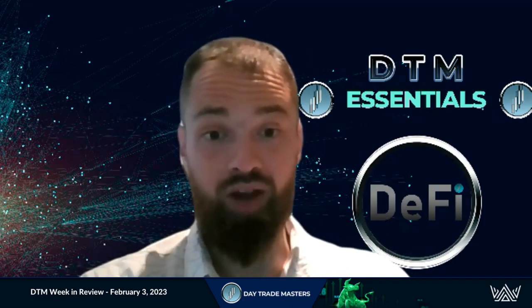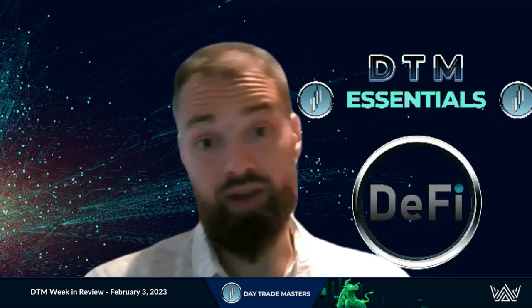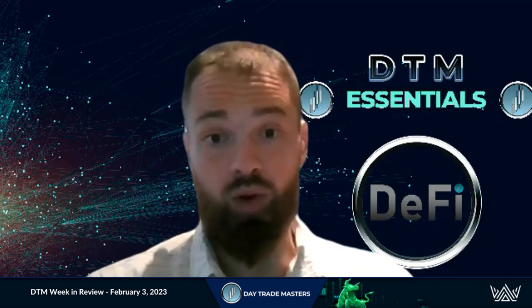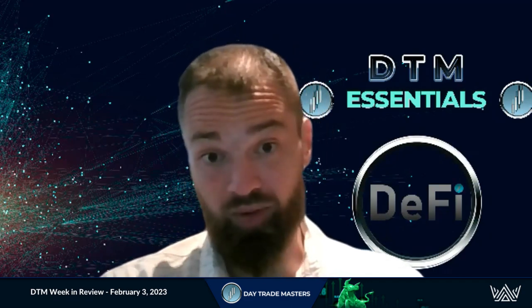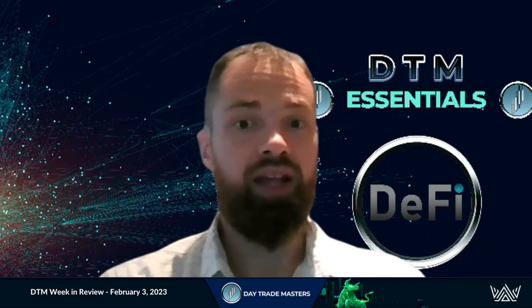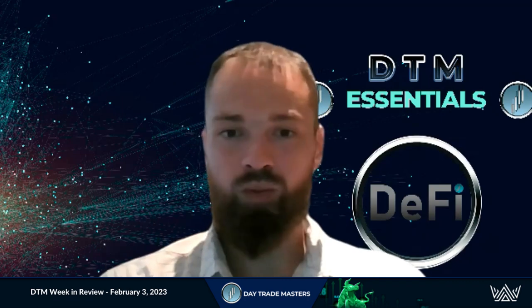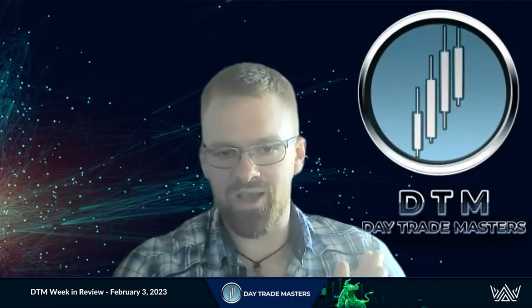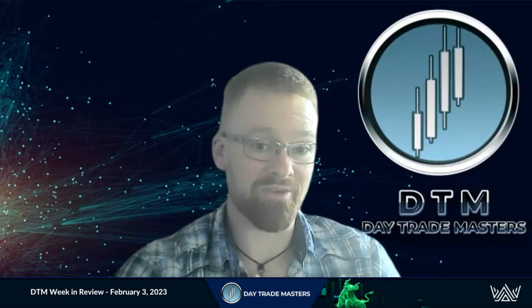Very, very good start to the year. Lots more coming. This is at the point where we want to take our profits and not be too greedy, and start building those cash positions for the eventual pullback, which is going to happen. It's not a matter of if, it's a matter of when. The higher we go, the steeper that pullback is going to be. But that's when we want to have the cash to buy that next bottom. Building up that cash position and having the patience can be one of the hardest things when you get into crypto trading, for sure.